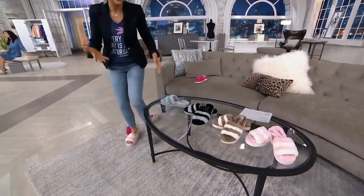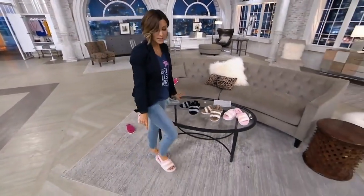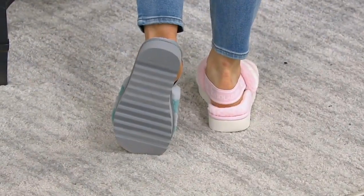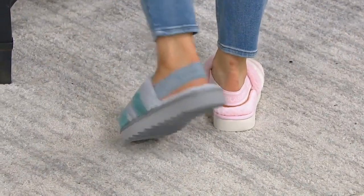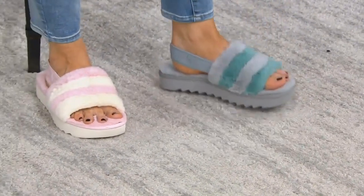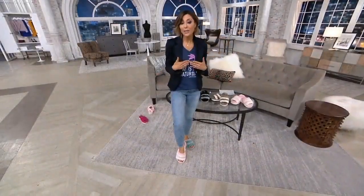They are indoor and outdoor — that's all traction on the outside of the shoe. This is what you wear on sidewalks and in stores when we go out again. This is what you wear as your outdoor shoe, but some of you are going to want them as your summertime slipper.